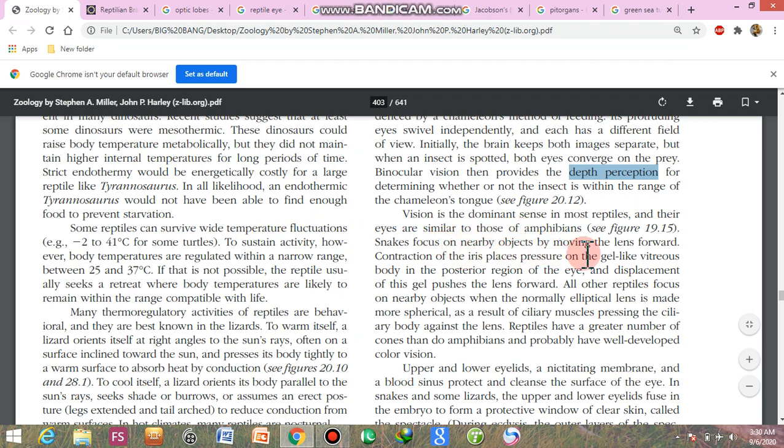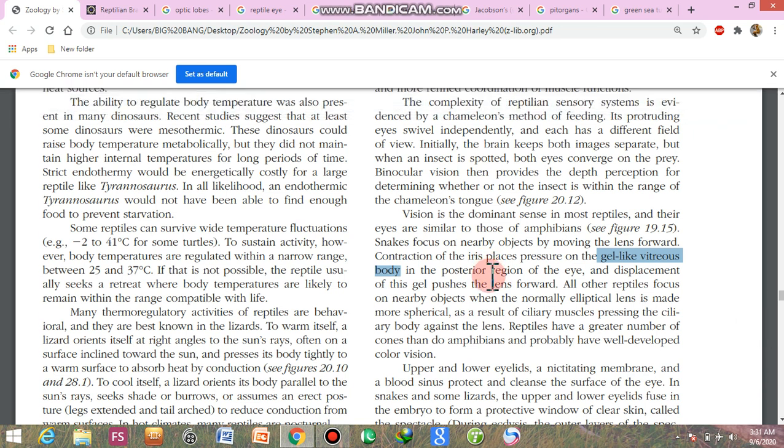Snakes focus on nearby objects by moving the lens forward. Contraction of the iris places pressure on the gel-like vitreous body in the posterior region of the eye, and displacement of this gel pushes the lens forward. All other reptiles focus on nearby objects when the normally elliptical lens is made more spherical as a result of ciliary muscles pressing the ciliary body against the lens.